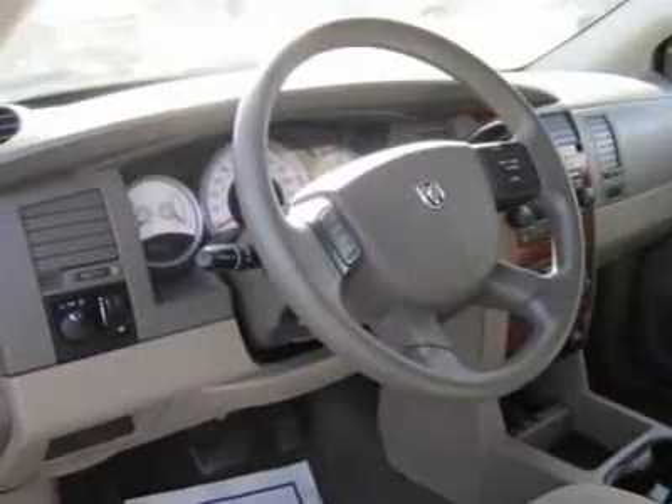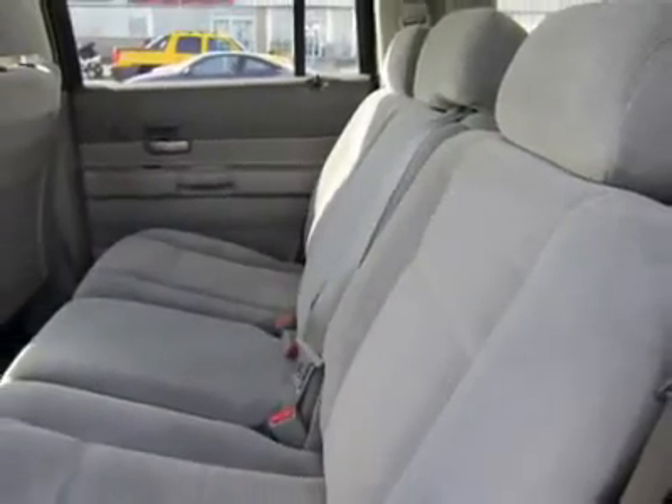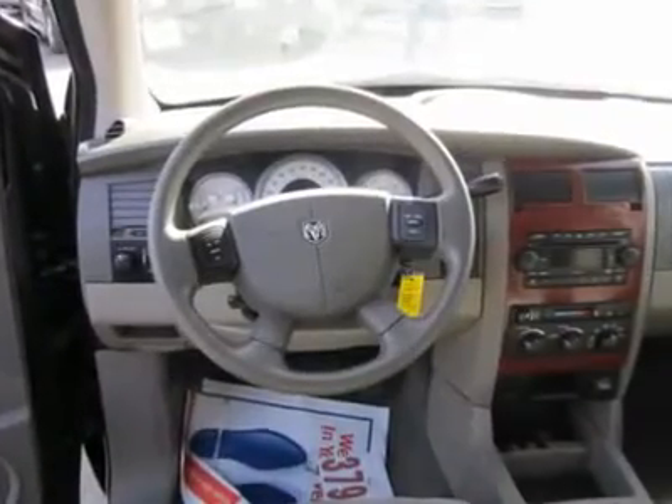AM FM stereo, CD player, auxiliary power outlet, passenger vanity mirror, intermittent wipers, variable speed intermittent wipers, driver airbag, passenger airbag.